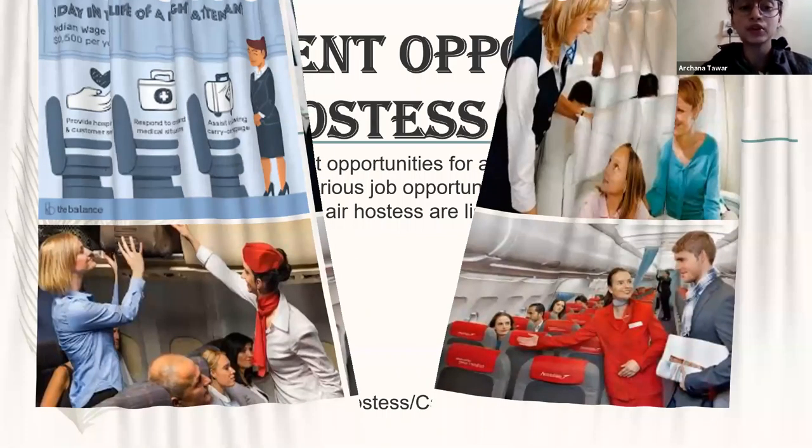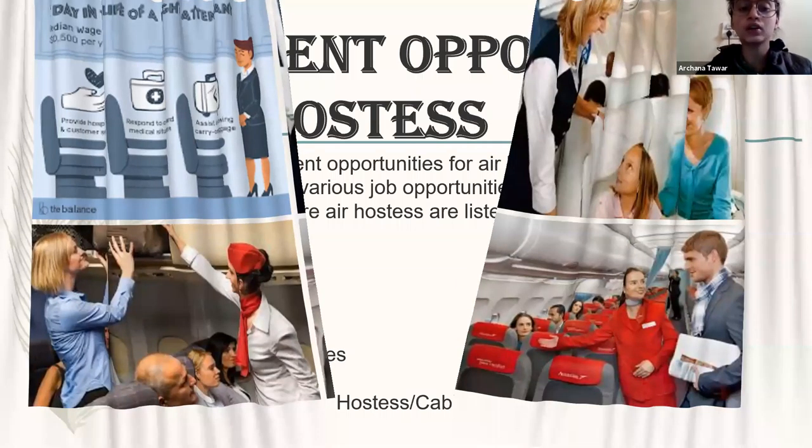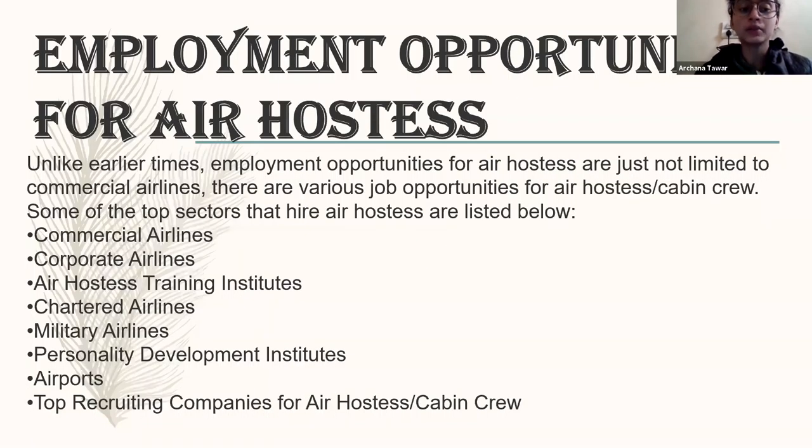Next is employee opportunities in the cabin crew. If we talk about how many roles or opportunities cabin crew have in the airline — there is the communication airline, they can go to a corporate airline, or join an air hostess training institute. Once they have been cabin crew and fulfilled their duty time period, they can join an institute to teach others how to become a cabin crew. They can become a trainer in the institute or in the airline itself, helping both current and upcoming cabin crew improve their communication skills and knowledge.